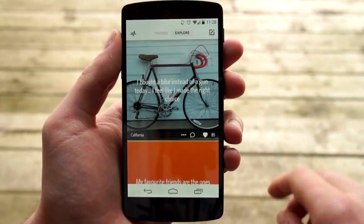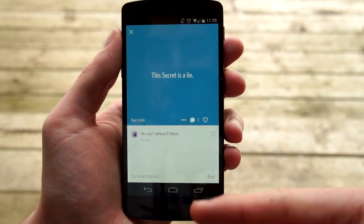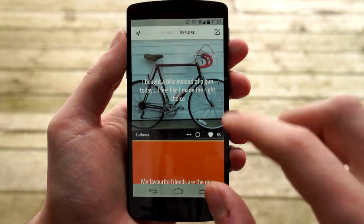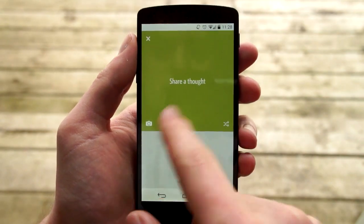You have notifications up here. This is a secret that I made earlier today just as a test and I got a comment on it, which is kind of funny. I'll show you how you can make a secret — you can actually swipe through and choose the color of the background, and you can also choose a picture for the background if you want.